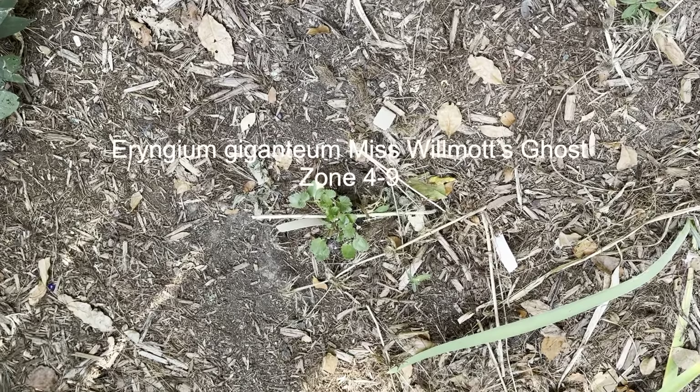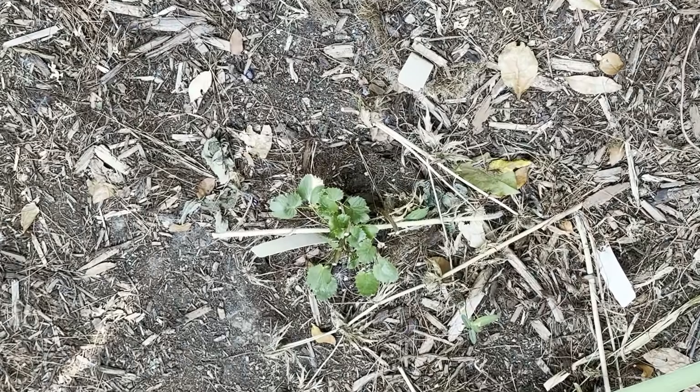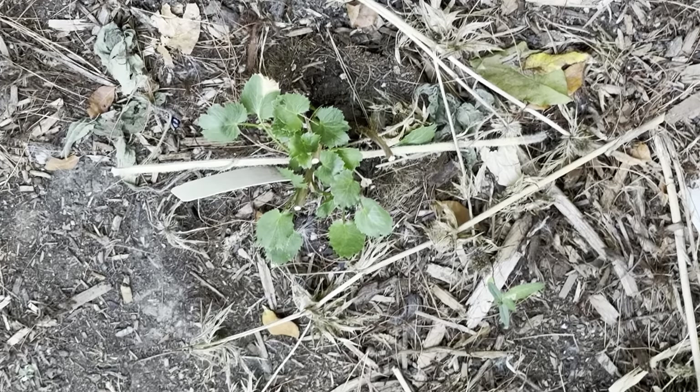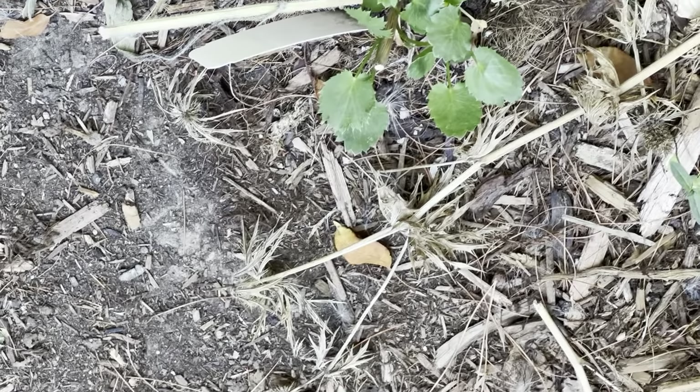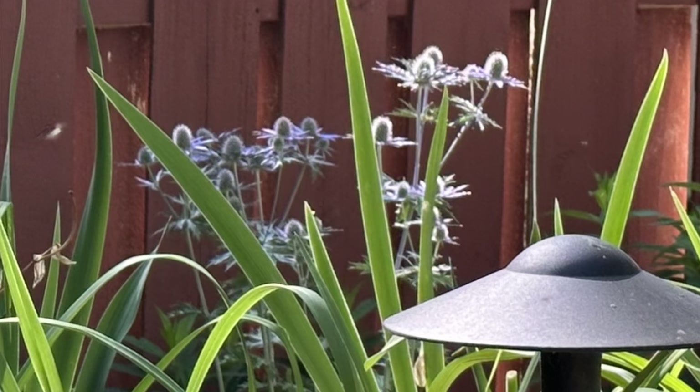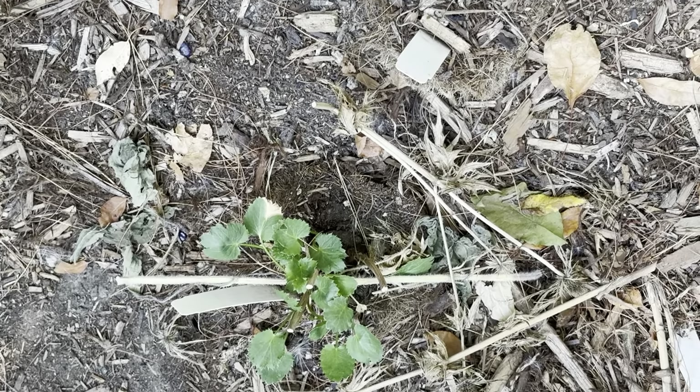I saw this mentioned on Gardener's World one year — it's called Mrs. Wilmot's Ghost. It's a type of Eryngium with spiky flowers. You can see the remnants of it here; it went to seed and died. It was a pretty blue. I'll see if I can include a picture of what it looked like earlier in the year.